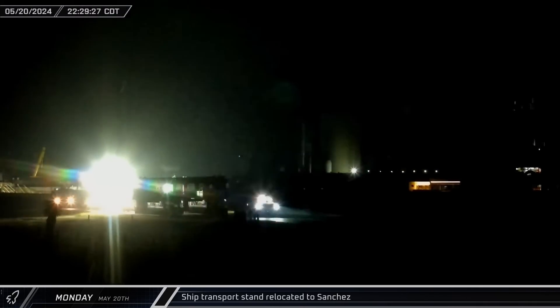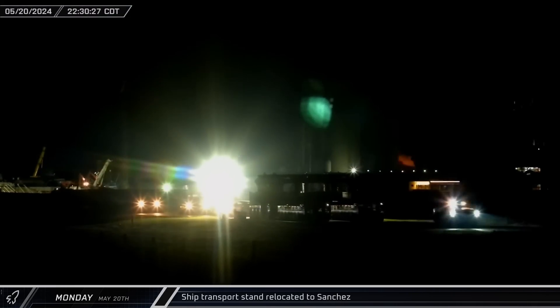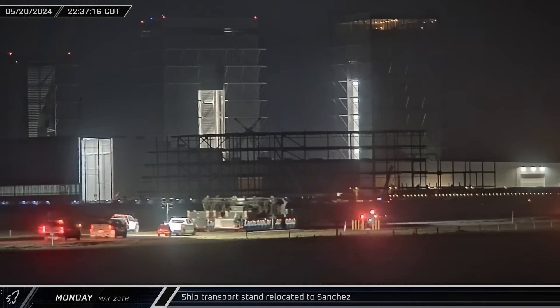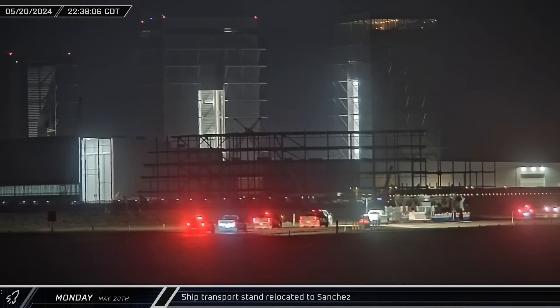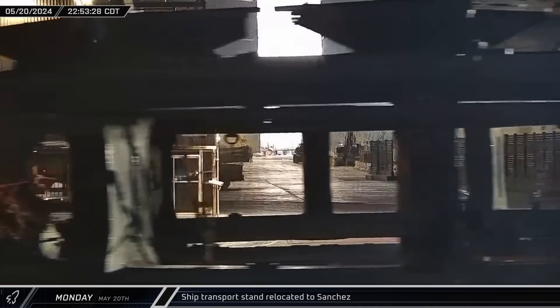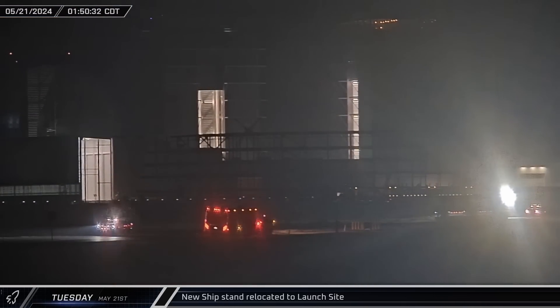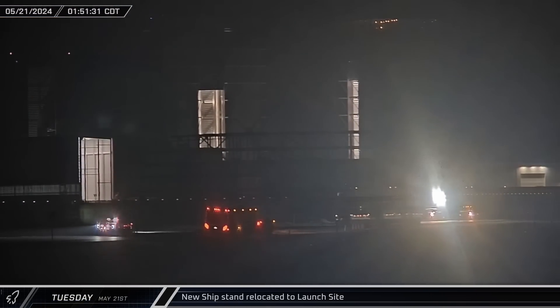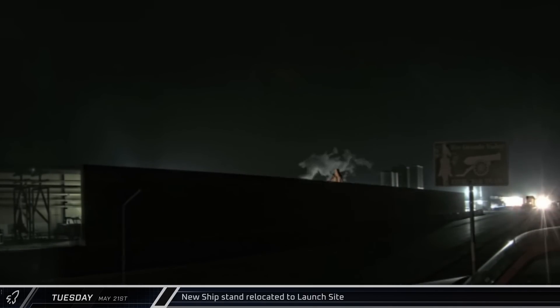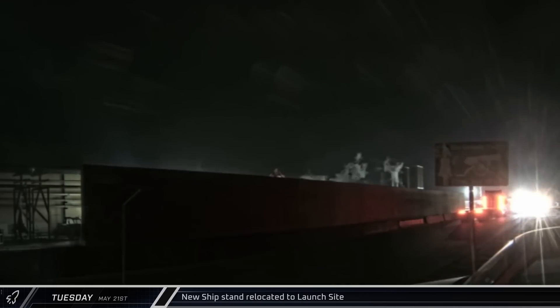Around 10:30 that night, for unknown reasons, Ship 29's transport stand pulled out onto Highway 4 through the D-2 gate. The stand was moved back towards the build site before eventually rolling past Rover Camera on its way to Sanchez. A few hours later, a new stand was brought out of the Sanchez site and began the journey in the opposite direction, eventually arriving at the launch site to replace the stand that just left.